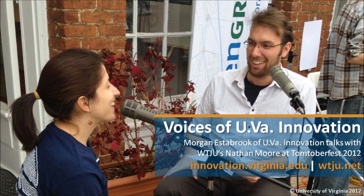Thanks so much, Morgan Estabrook here on WTJU. We are down at the corner at the Tomtoberfest open house at Open Grounds, just across the road from the Ellwood Avenue block party, all part of the big Tomtoberfest with Paul Beyer et al. Come on down and say hi to us down here at WTJU, and I'm going to throw it back to Liz for a little more music.